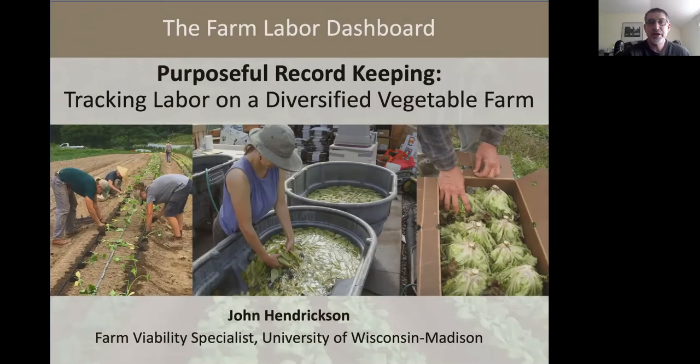Hello and welcome. This is John Hendrickson, Farm Viability Specialist with the Center for Integrated Agricultural Systems at the University of Wisconsin-Madison.